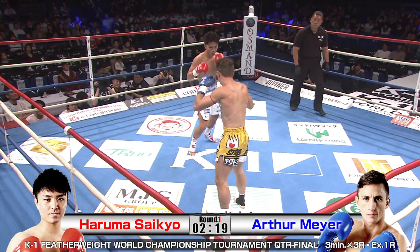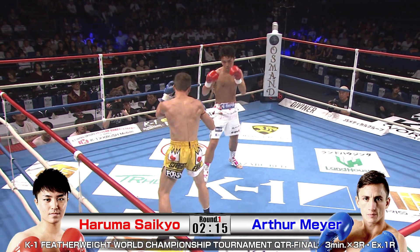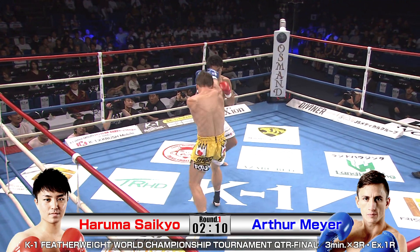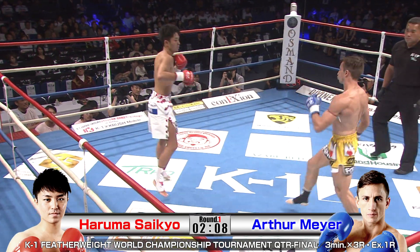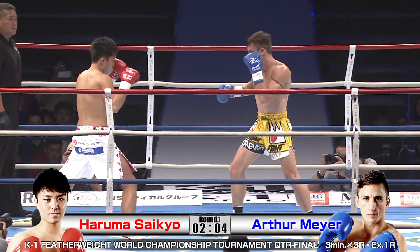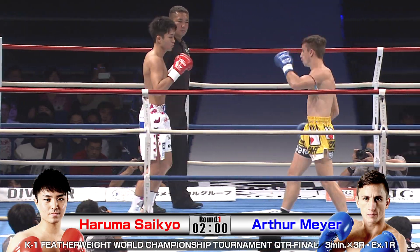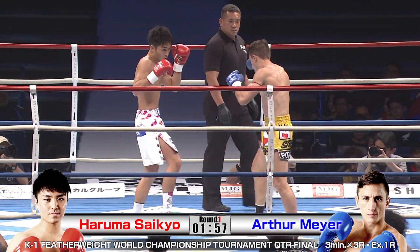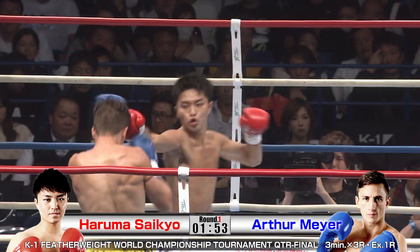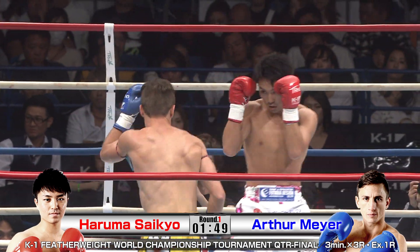Saikyo with that real loose, light footwork style — incredible speed. Loves to land counter shots. He's got to be careful, though, because Meyer is more of a Muay Thai stylist, going to be slightly more flat-footed, but attacking those legs with low kicks. Meyer actually pretty light on his feet here, apparently confident in both Muay Thai and these no-clinch rules set.